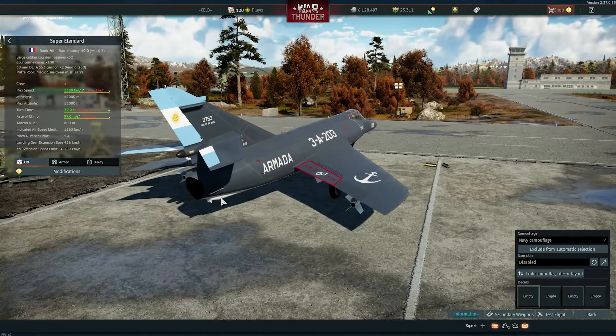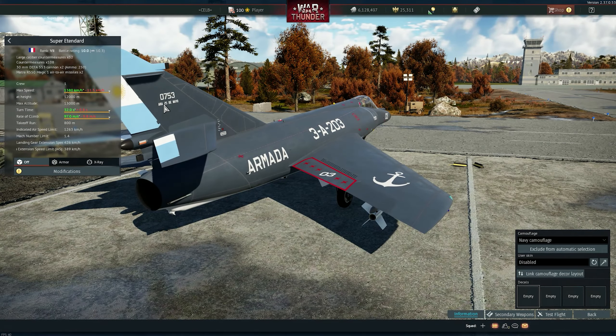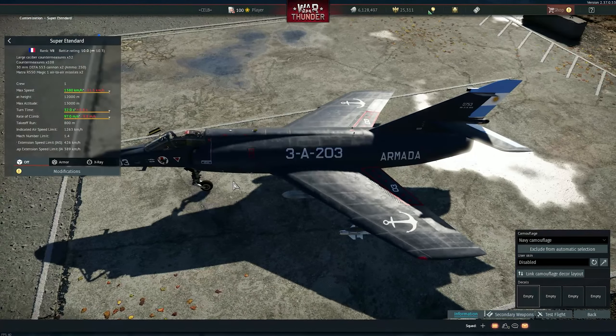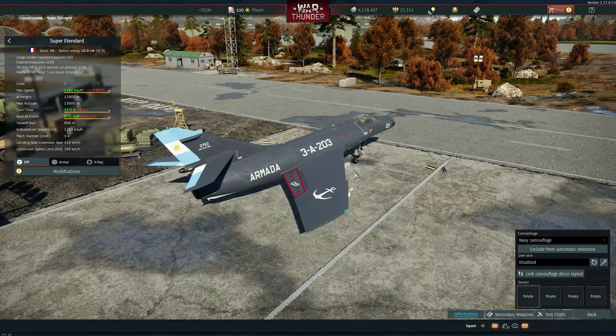Look at this — this is the 25th of May, basically. Which is the 25 de Mayo — their carrier, their main carrier. The same class as the Brazilian one, one of the Brazilian ones. So very, very cool.